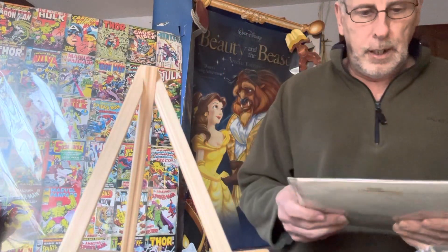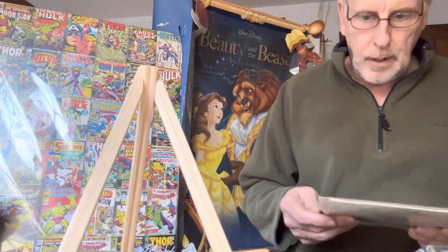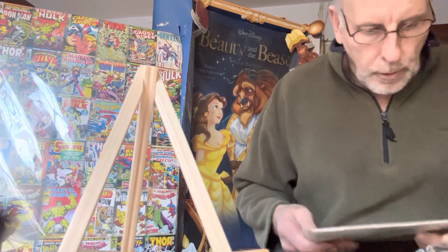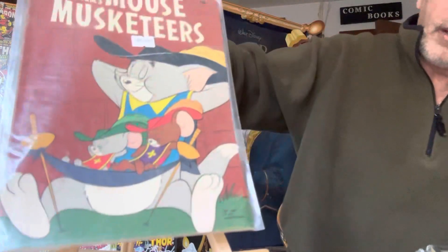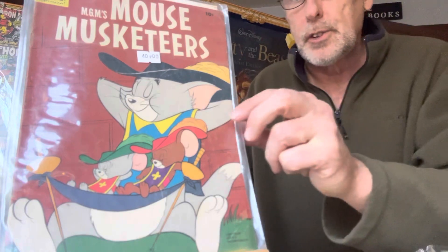MGM's Mickey Mouse — it's a 10-cent comic book. The number is 764. This is a $40 book — the condition is so-so.